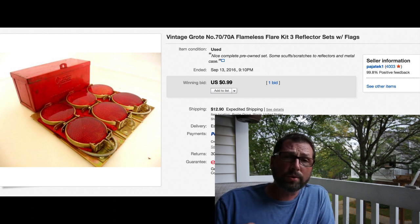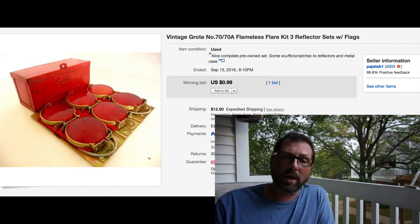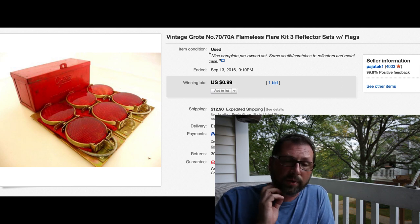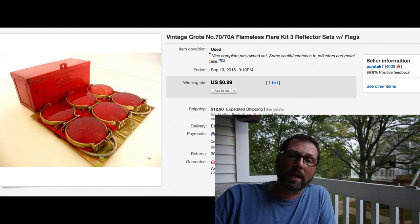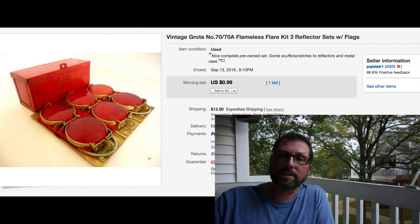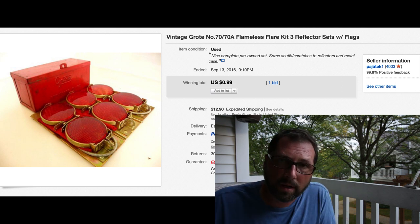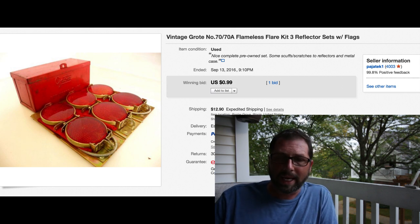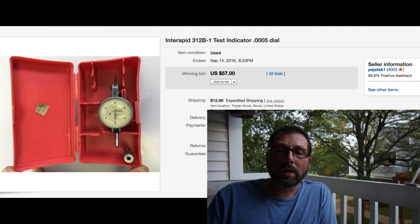This is an item I used to sell a lot, but for some reason lately the market is saturated and they don't sell anymore. These are vintage set of three reflectors I bought at a garage sale for three dollars. You can normally sell these for about $20-30 depending on condition, and it would not move. Threw it on auction, one bid, sold for 99 cents with $12.90 shipping. It's a very small metal box, fits in a Priority Mail A box, easy to ship. Got my money back - I will never buy this again.